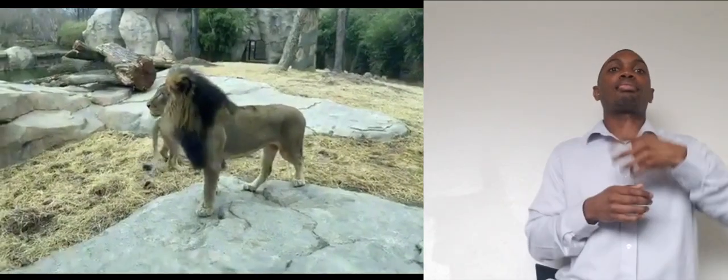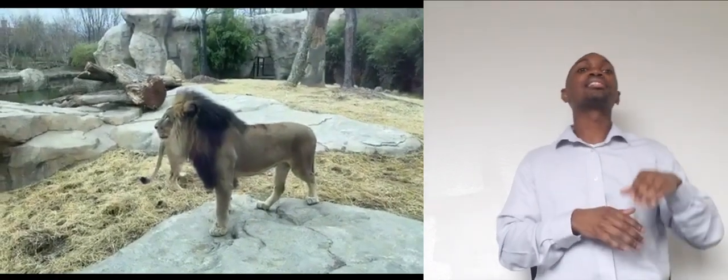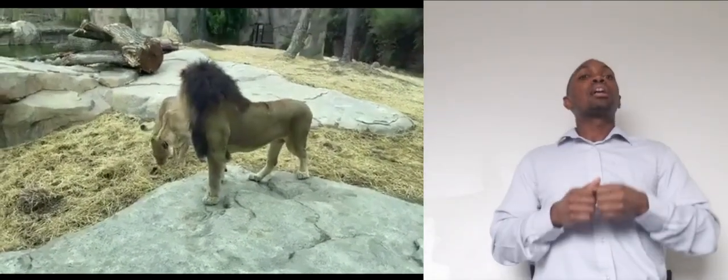That is going to about do it for us here at the Cincinnati Zoo Lion Habitat. Thank you so much for joining myself, my fellow keeper Alexa, and John and Imani of course. Hope you guys are doing well at home, everybody. Stay healthy out there, and if you would like to tune in tomorrow again at 3 p.m., we're going to be visiting with our penguins. Have a good day.